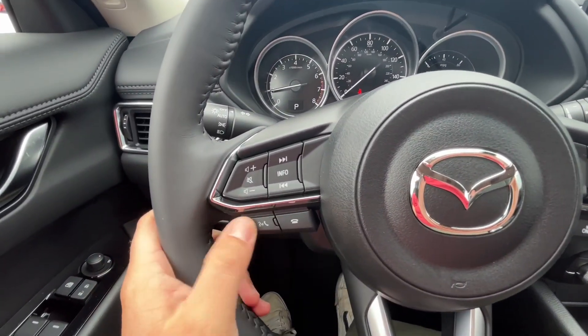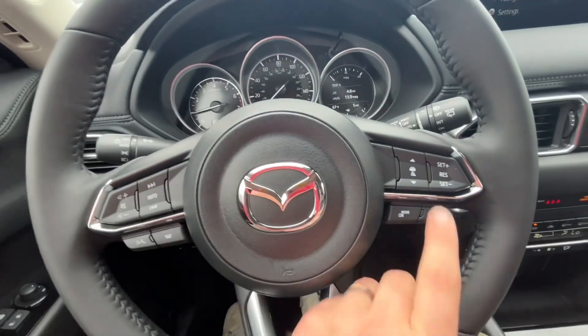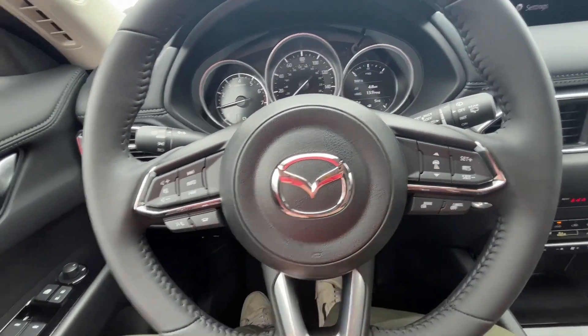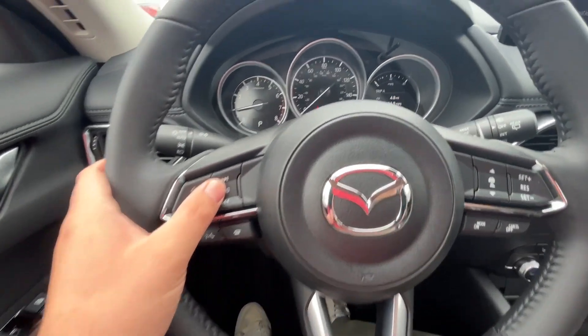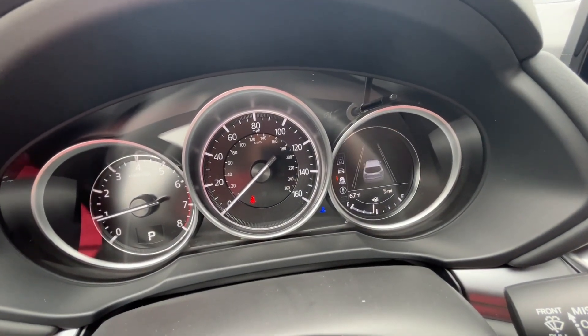Here is a look at the steering wheel — everything is at your fingertips. You can answer and hang up phone calls, change the volume and station, as well as set your adaptive cruise control. On the right hand side, by clicking this info button, it will change the digital display so you can select whichever one you like best.